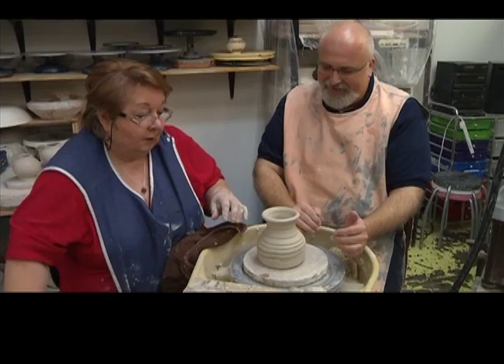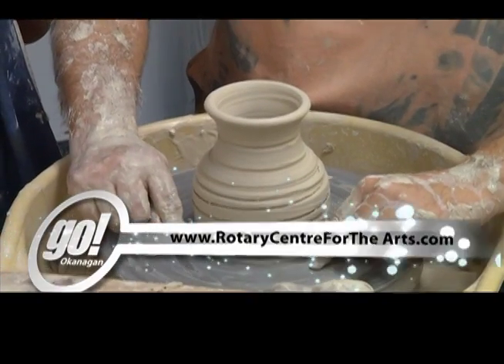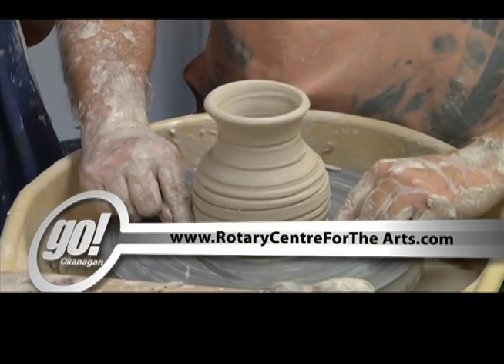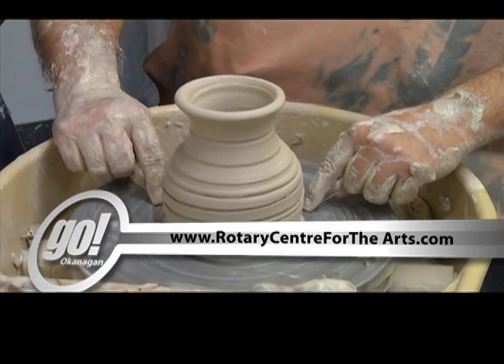Meanwhile, back at the pottery studio, Patrick finished his first piece of pottery with much delight. We'll raku fire that and probably have it for Christmas. Awesome. For more information on the Rotary Centre for the Arts, visit rotarycentreforthearts.com. For Go Okanagan, I'm Marianne Oakle.